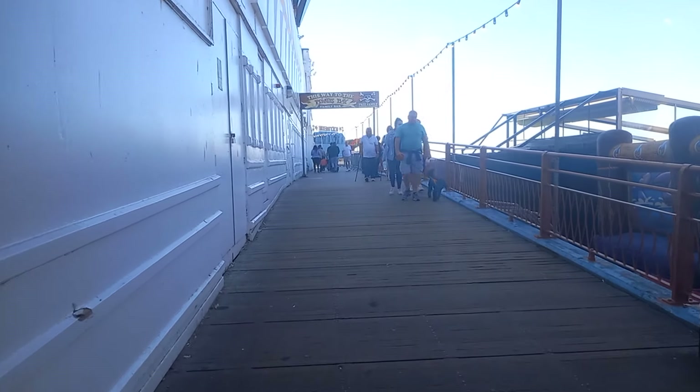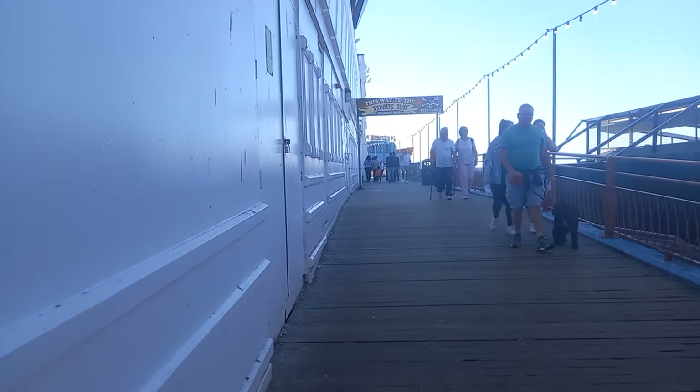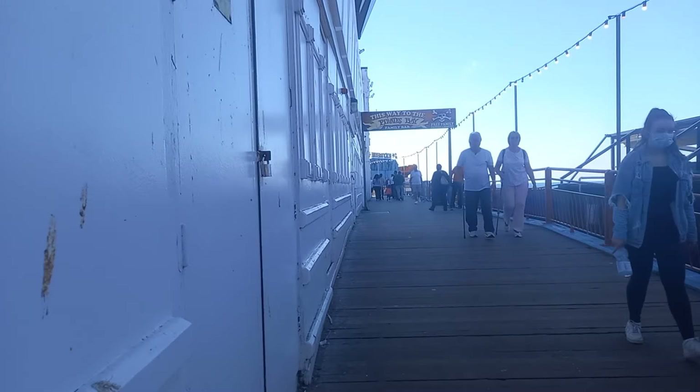Hi guys, Ferdinand here. This is the second video of the Blackpool city area.